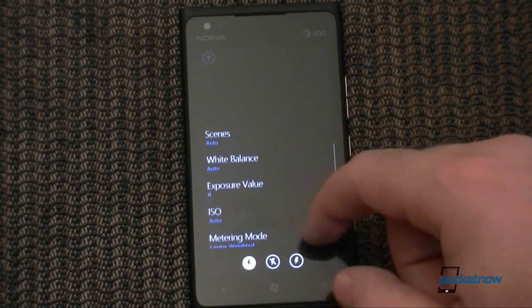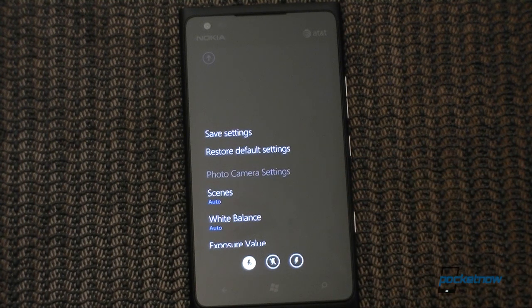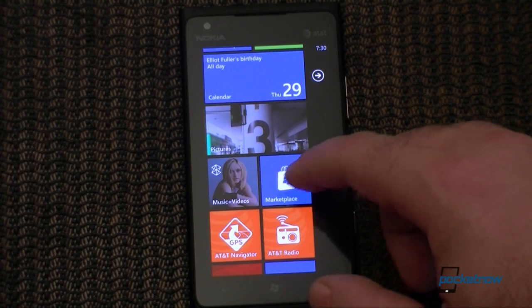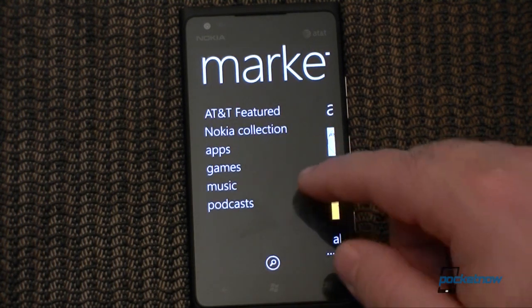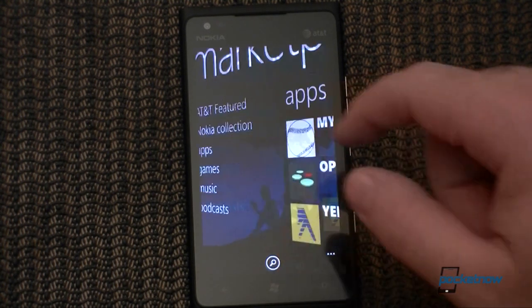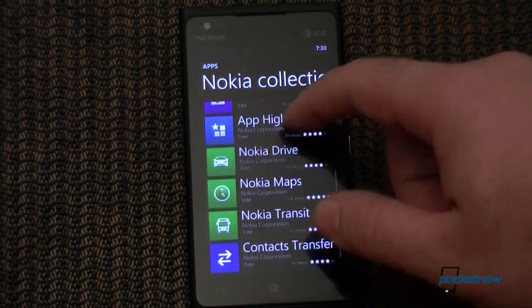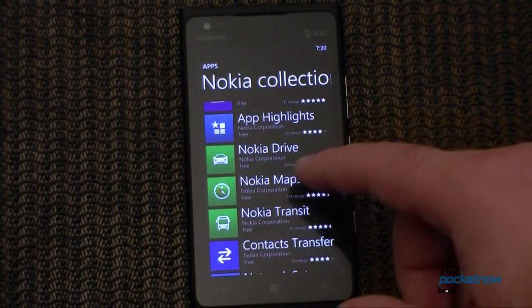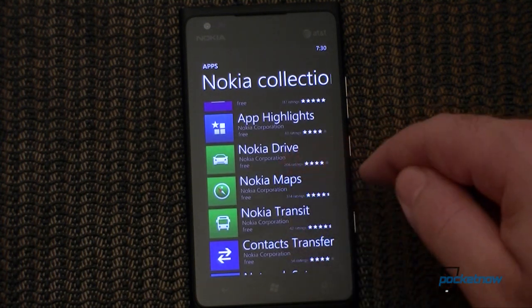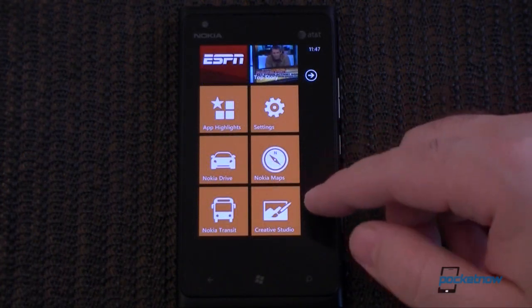You may have noticed not too many Nokia apps are bundled with this device. However, we have access to the Nokia Collection store, and all of the ones you'd expect are free downloads. So it doesn't come pre-installed with Nokia Drive, but that is a free download. Let's check out some of these Nokia apps you can download for free.